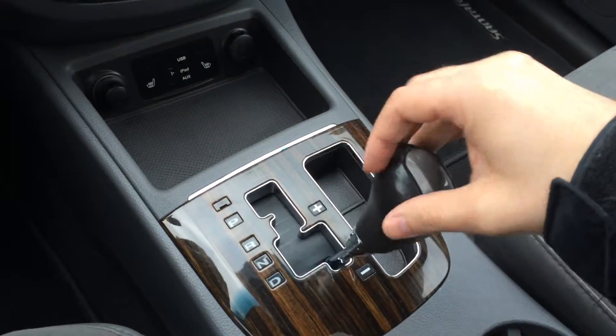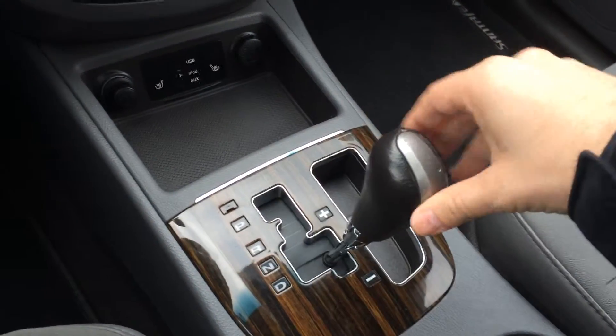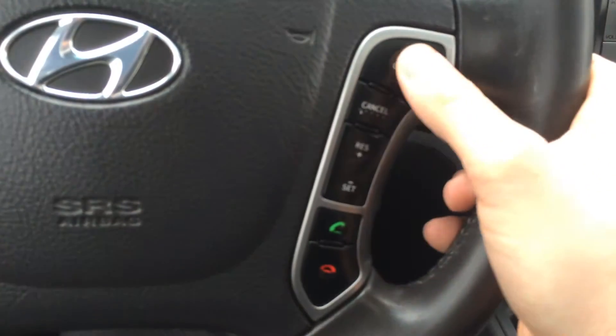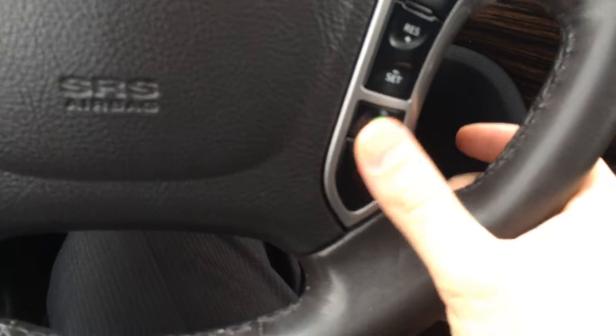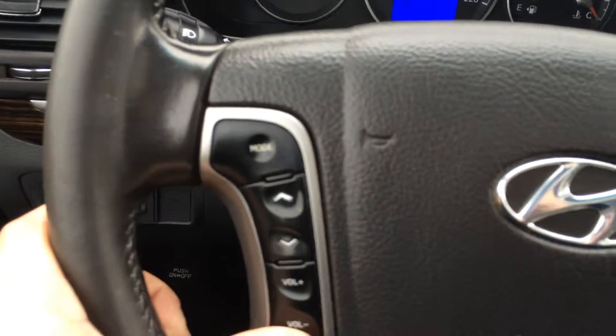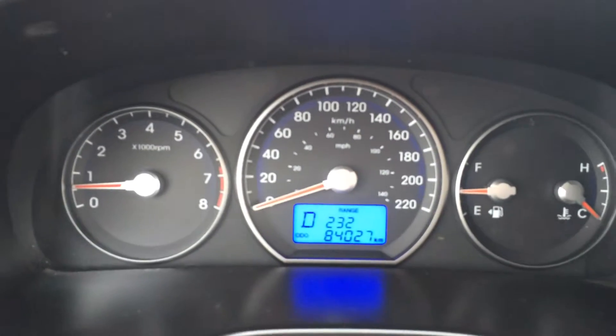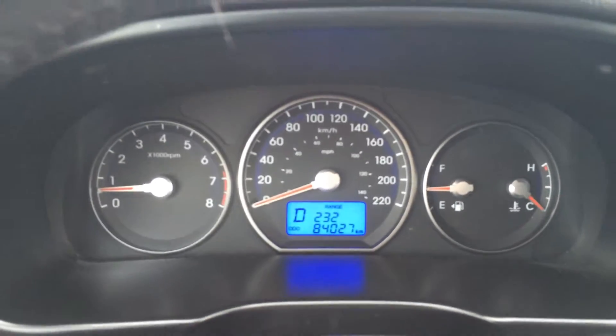There's our automatic transmission, which has sequential shift allowing you to manually shift through the gears. We have cruise control, Bluetooth control, and steering wheel audio controls on the left side of the steering wheel. And there's our current mileage: 84,027 kilometers.